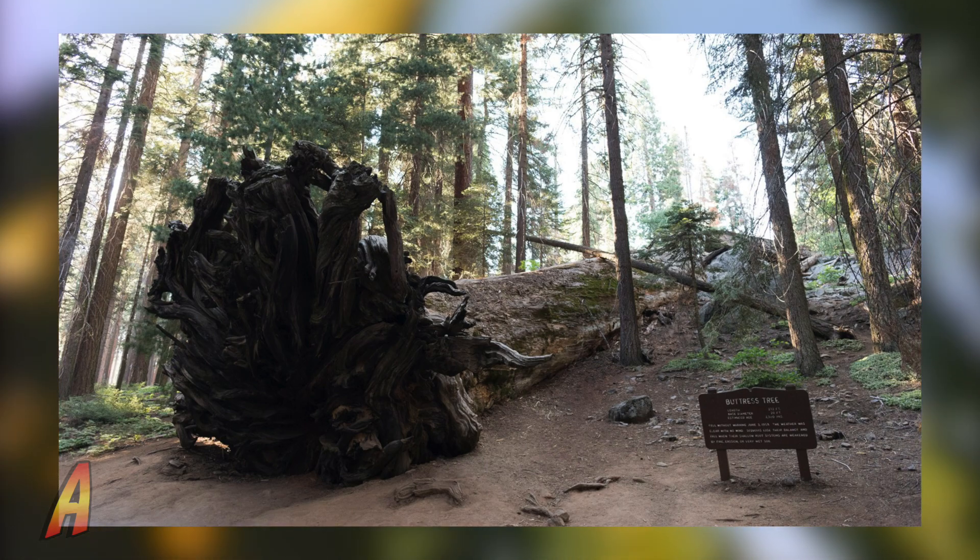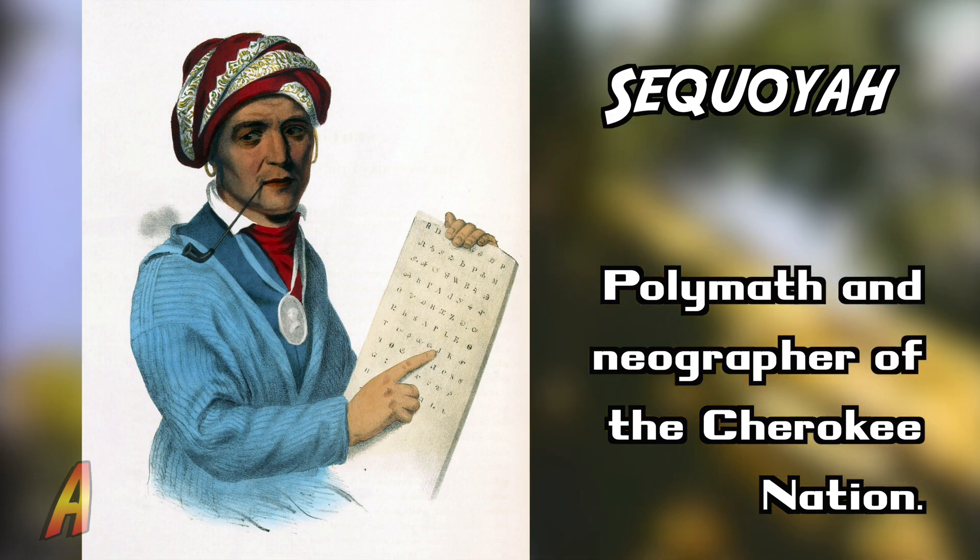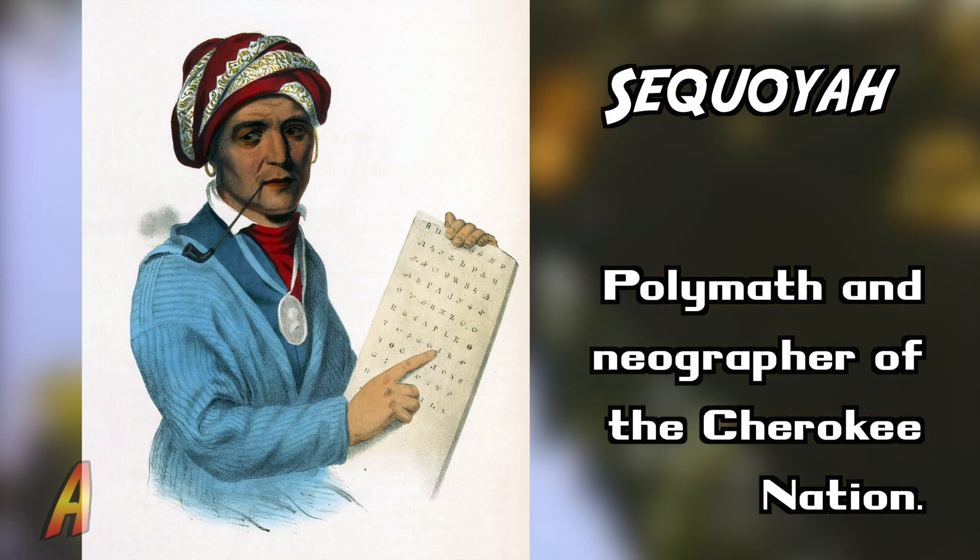The sequoia trees were named after Sequoia, a Native American polymath and linguist of the Cherokee Nation.